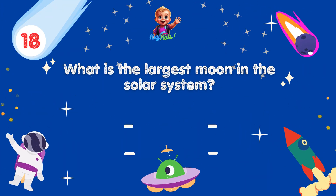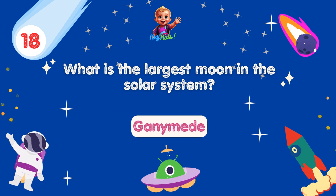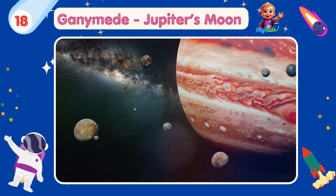What is the largest moon in the solar system? Yes, you're correct! It's Ganymede! Ganymede, one of Jupiter's moons, is the largest moon in the solar system and is even larger than the planet Mercury.